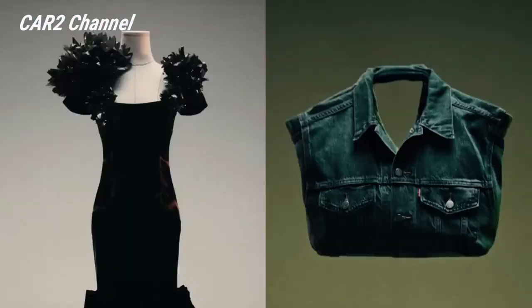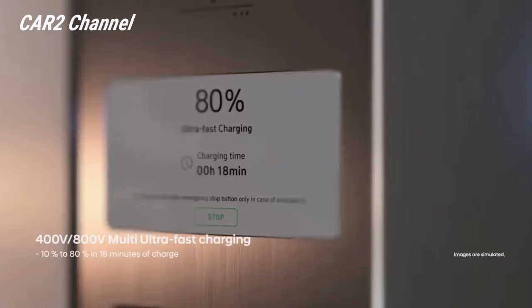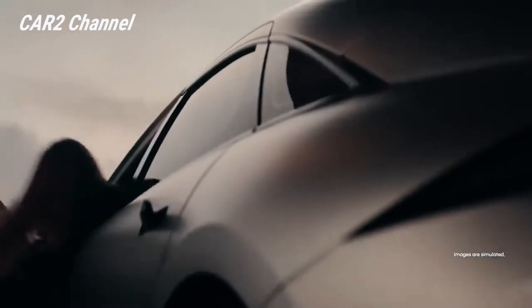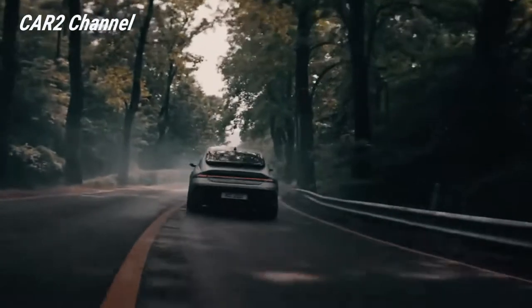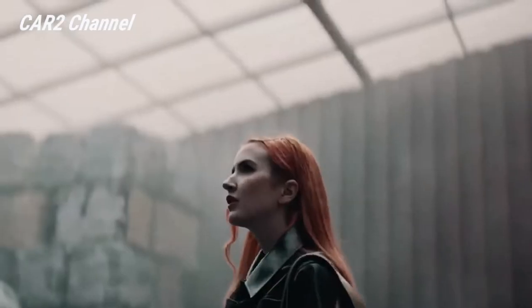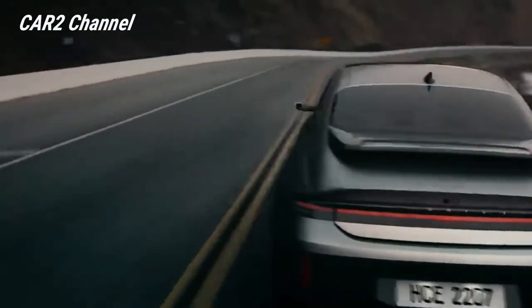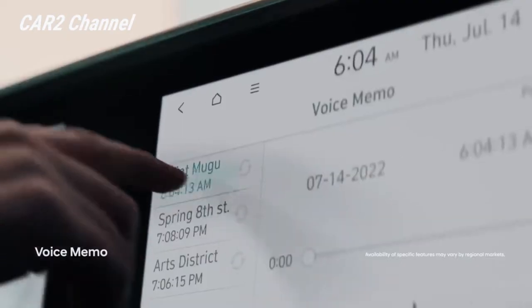Dan sekarang spesifikasi telah terungkap, menunjukkan bahwa Ioniq 6 akan menyenangkan untuk dikendarai seperti yang terlihat. Hyundai akhirnya merilis teknologi ini, dan sebagian besar akan terlihat akrab bagi penggemar Ioniq 5. Sedan ini menggunakan jembatan all-electric modular platform (EGMP) seperti saudaranya crossover, memungkinkan skalabilitas ukuran baterai, penggerak belakang atau semua roda, lantai datar dan rasio EV saja.